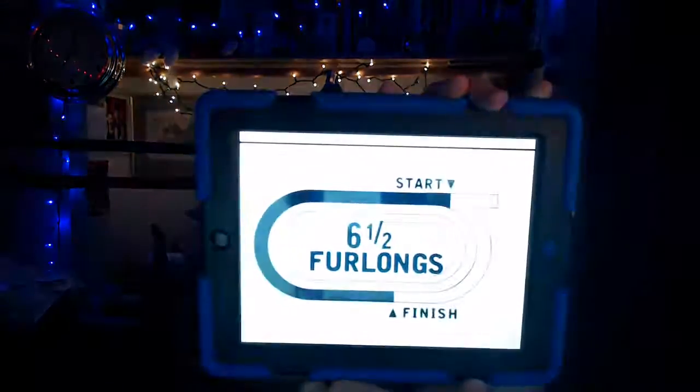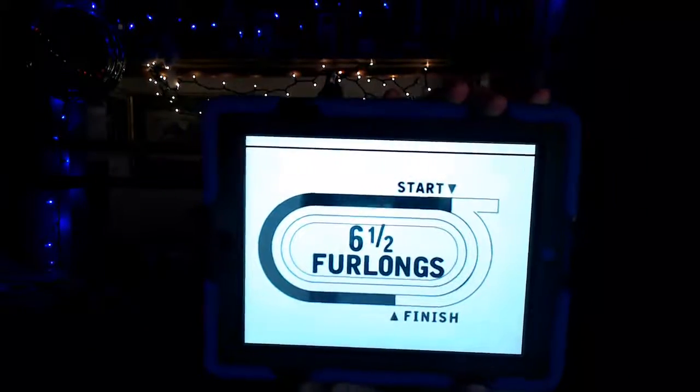The sixth race from Saratoga is the New York Stallion Series, purse $100,000, a race for three-year-old fillies. We have a field of seven horses going to the main track. Distance of 1,300 meters — six and a half furlongs on the main track. My top selection here, I'm going to take the number four horse, Big Q. We'll go 4-6-3-7 in the Superfecta.